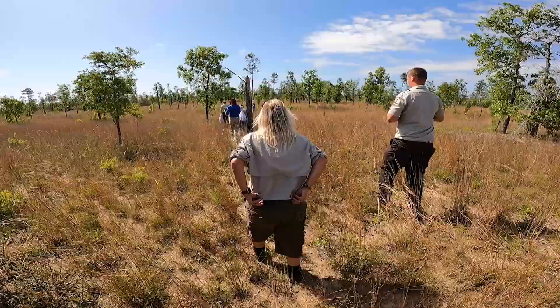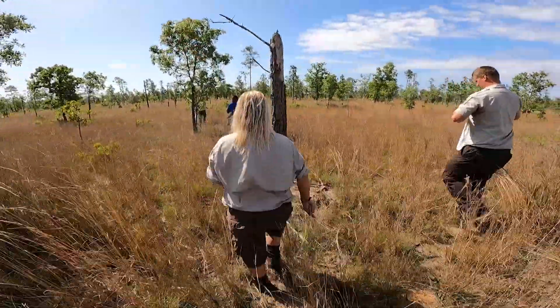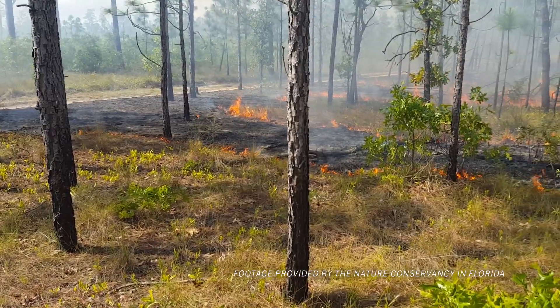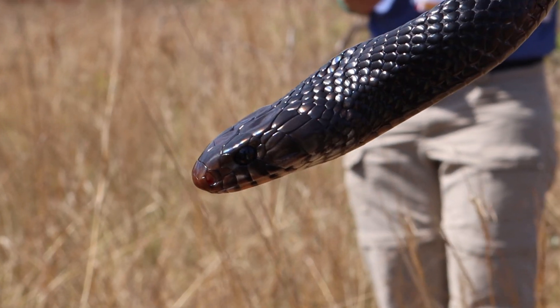It took a whole lot of people and a whole lot of resources and dedication to even bring this habitat to the current condition that it's in. And it requires maintenance. It requires us to be out here stewarding the land, applying prescribed fire every two years so that this system continues to thrive and continues to be a place that can harbor eastern indigo.